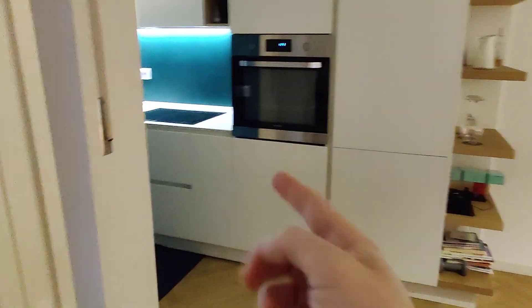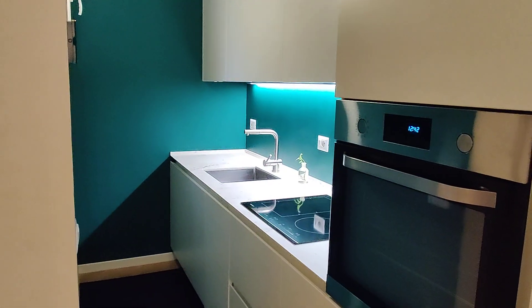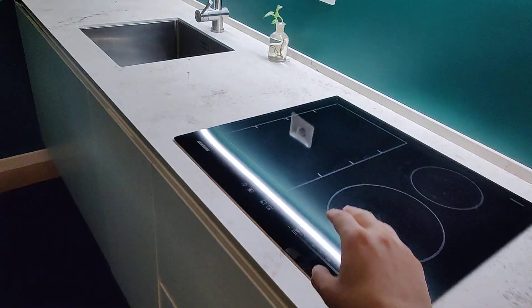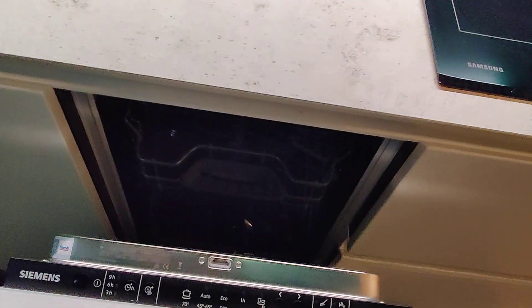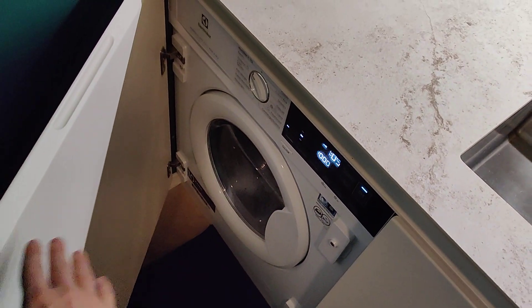Here is the kitchen. It will be fully equipped with everything you need. Right here we have the fridge, the freezer down here, oven, and induction stove. You already have everything you need — here we can find a dishwasher, and here you'll also find the washing machine that's also a dryer, so it's very convenient. Sink and really all the utensils and everything you need is already here.